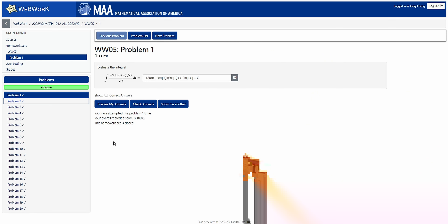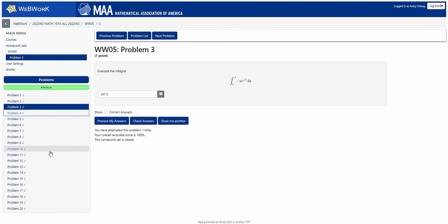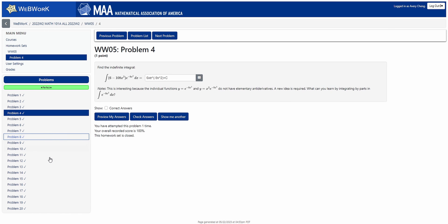Math 101 has the exact same course structure as Math 100, except with integral calculus this time. You'll be covering concepts like the fundamental theorem of calculus, different integration methods, sequences and series, and different convergence tests. If you want a recap of the core structure, go back to that timestamp.